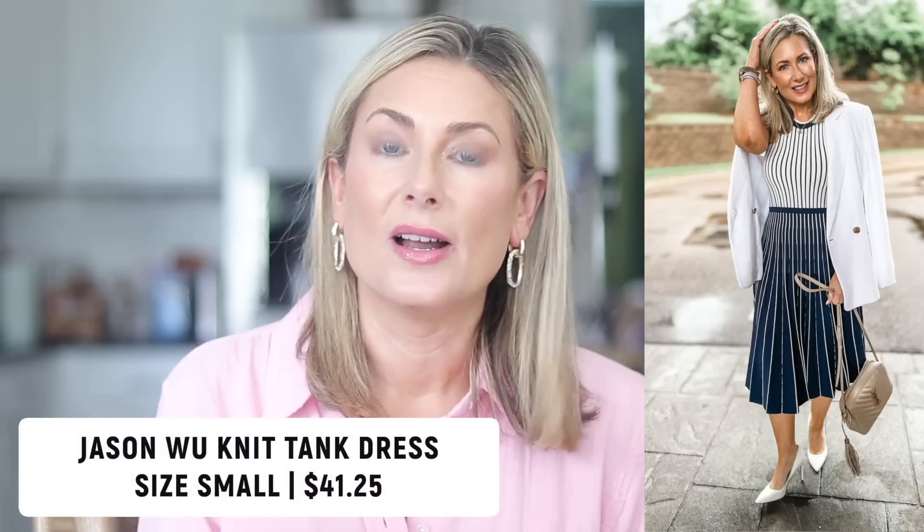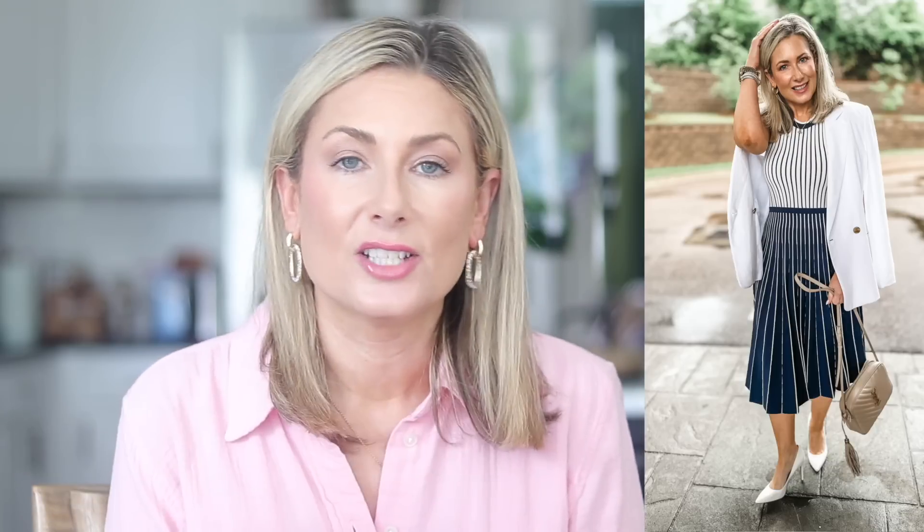That is it for beauty. Let's move on to clothing. Number one has to be the Jason Wu pleated dress that I wore to my younger son's commencement ceremony. I love it. Most sizes are temporarily out of stock as I'm filming, which leads me to believe they are restocking — so definitely keep checking. The price is down to $41 and change, which is fantastic. I felt so elegant yet not overdressed. It's part of the Rent the Runway pre-loved collection on Amazon.